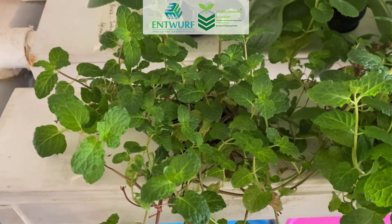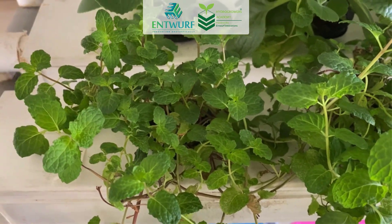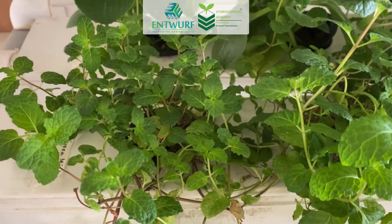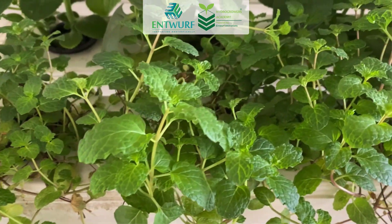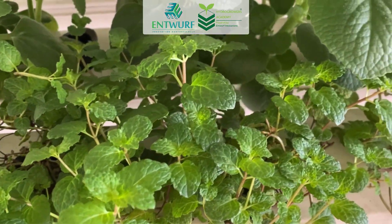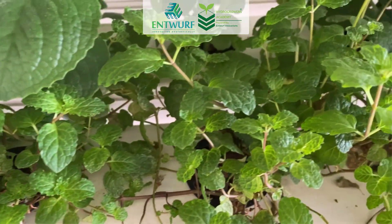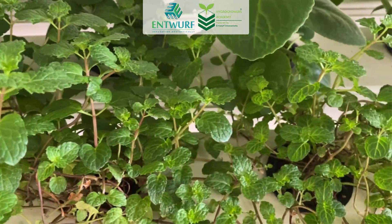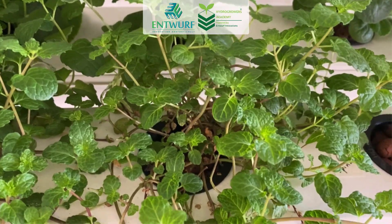Now I'll take you around my farm and show you the varieties which I have planted. The first one you see here is mint, or green mint. This is a fast-growing herb, and once it comes up in the system it just spreads and smells really amazing. See how well it's doing here.